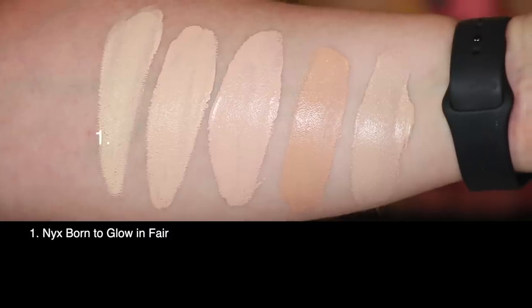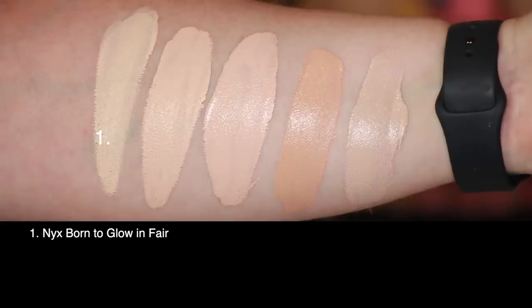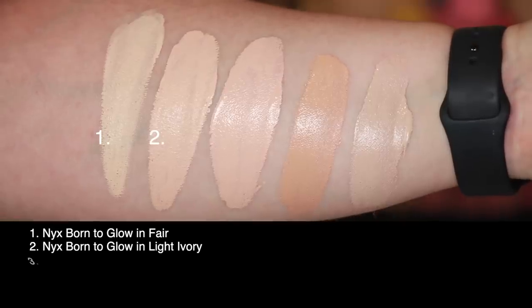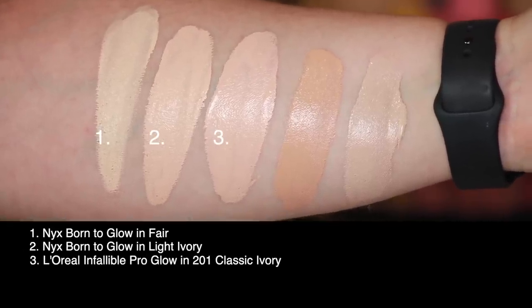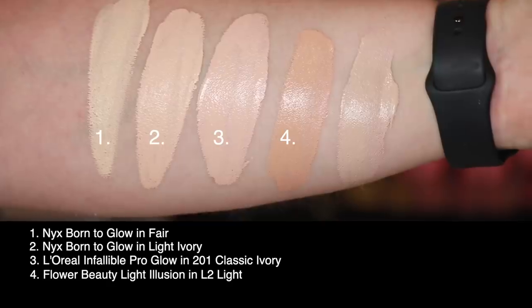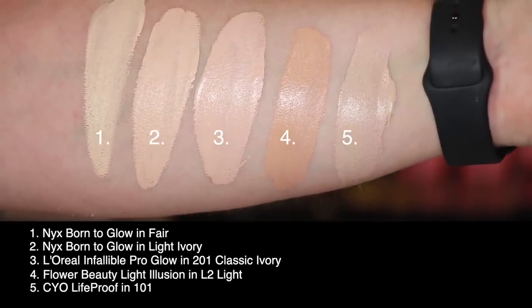Let's take a look at these two shades swatched against a few others in my collection. The first two swatches are both the NYX Born to Glow — the first swatch is in shade Fair, and the second is in shade Light Ivory. Third is the L'Oreal Infallible Pro Glow in shade 201 Classic Ivory. Fourth is the Flower Beauty Light Illusion Foundation in shade L2 Light. And last, I've got the CYO Life Proof in shade 101.